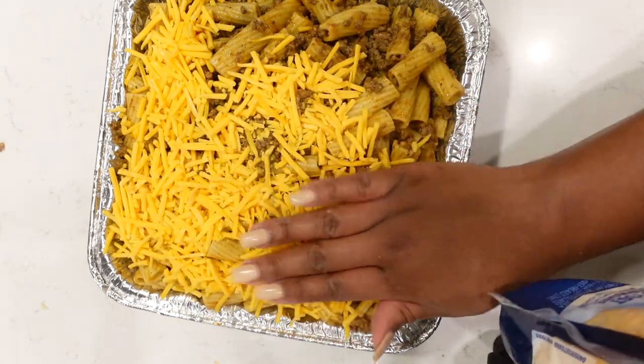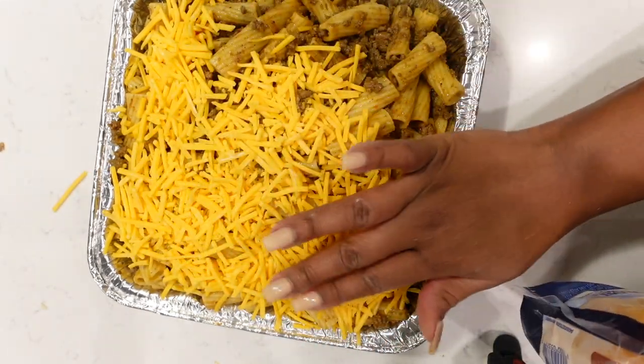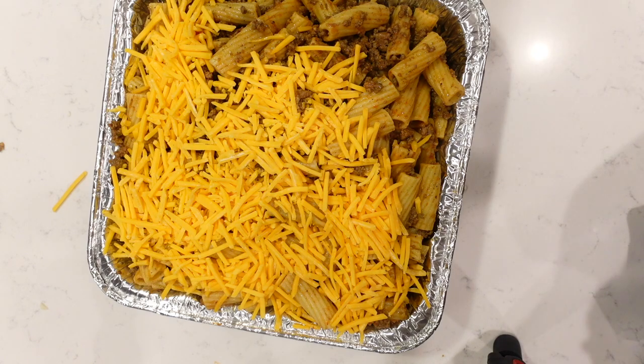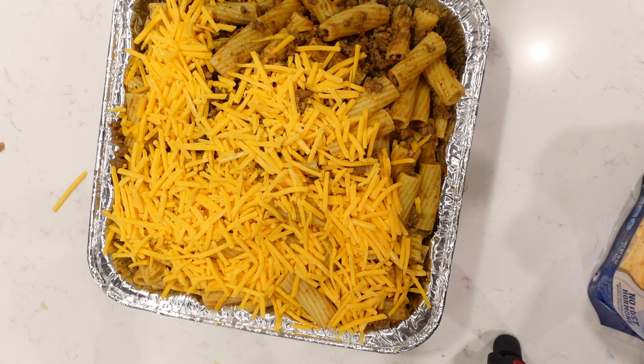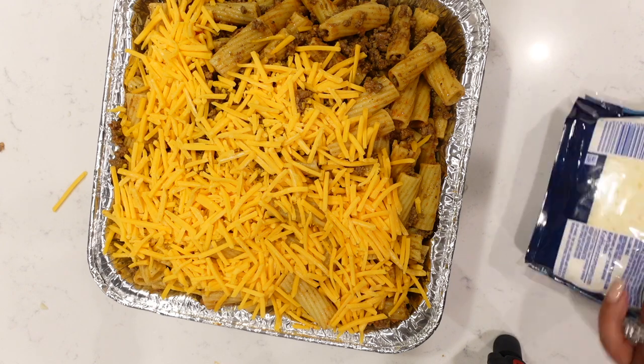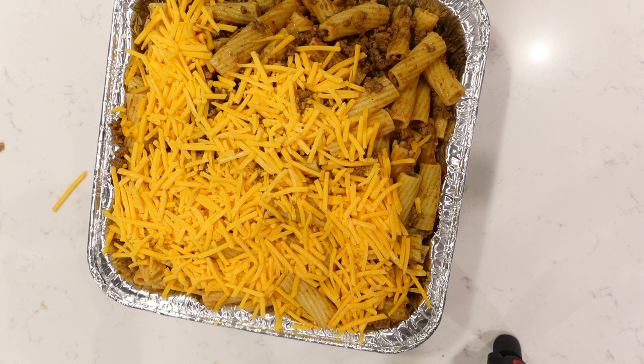Sorry about the noise in the background — you might be able to hear Myla. Today is Friday before Memorial Day and I'm trying to get this edited to go up on Sunday. Here we're just adding our cheeses, and in a second you'll see the final product. Remember to like, share, comment, subscribe. Leave me a comment below if you decide to make this dish, and if you typically make baked ziti, let me know what you do differently — we're definitely going to run this one back. With that being said, I'll see you guys in the next video.